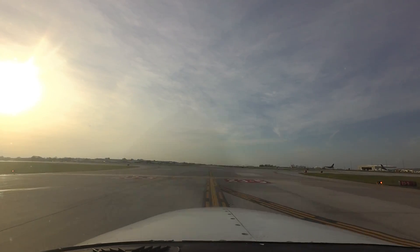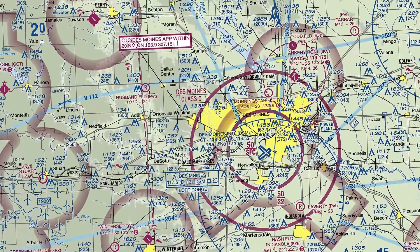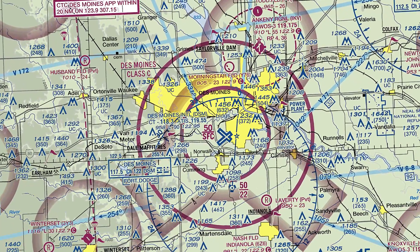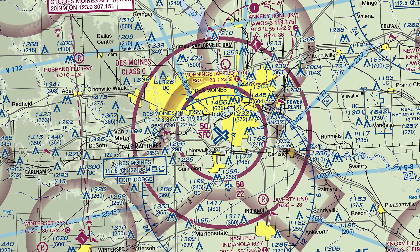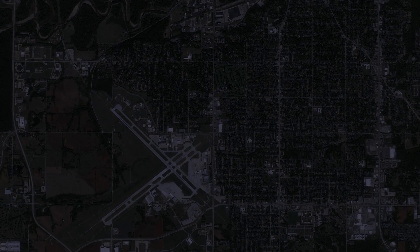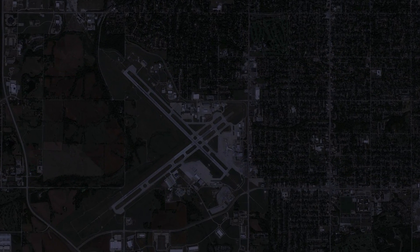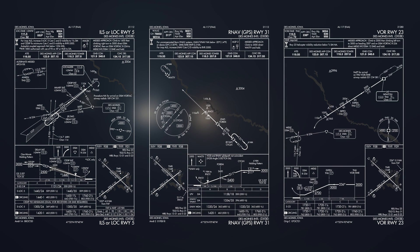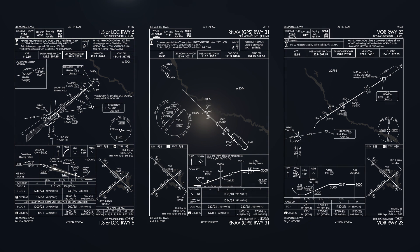Des Moines International is a medium-sized multi-use airport located south of the city of Des Moines, Iowa, at the western edge of a large residential area. The airport's geographical location makes it a bit challenging for pilots to find at night. Utilizing all available navigation tools, such as ILS, GPS, and VOR, can make this challenge that much easier.